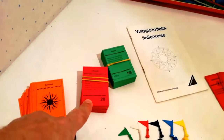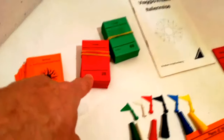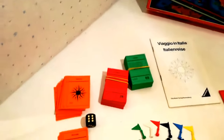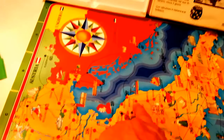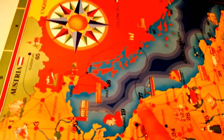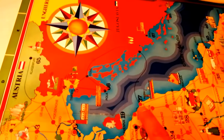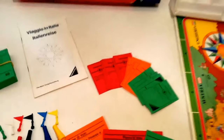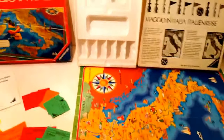Le carte sono 30 arancioni con 24 punti di interesse, 30 rosse con 24 punti di interesse, 33 verdi con 21 punti di interesse. La somma fa 93 carte senza numero e 69 carte che rappresentano cittadine con un punto di interesse ritrovabile sulla guida. In totale le carte sono 180, considerando anche le 18 della carta fortuna.